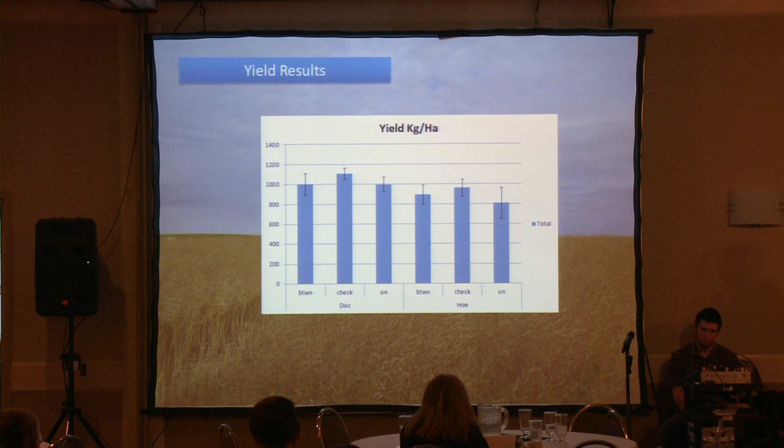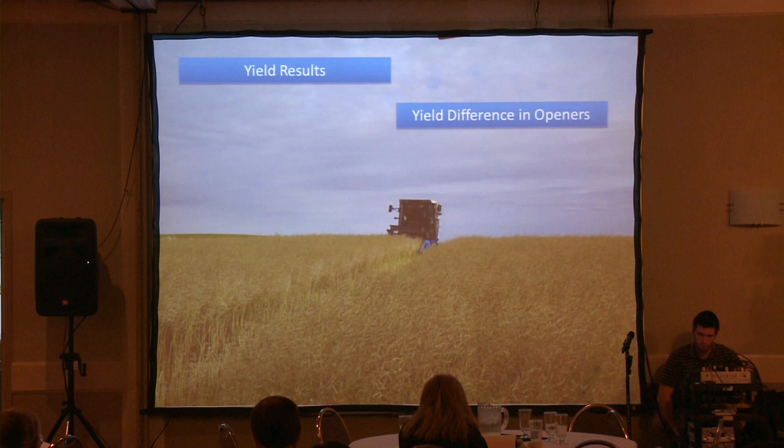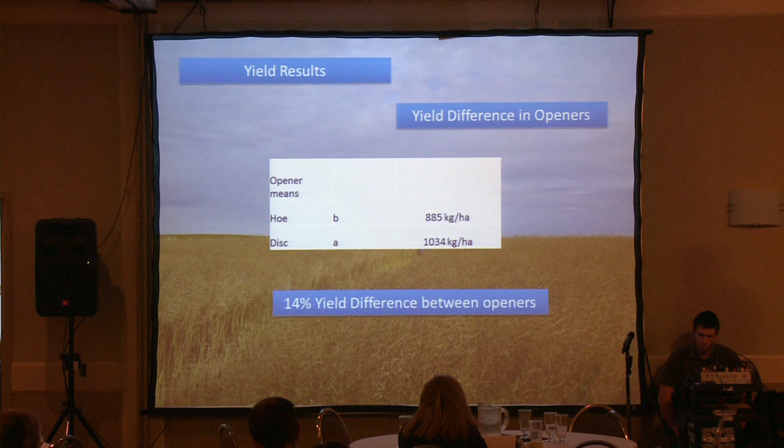Our yield results — looking at that, there's not a huge difference. Yields began to balance out by the end of the season, so there was no difference between on-row and inter-row. But one of the benefits of research is you find out things you're not looking for. In the yield difference between the openers, there's actually a 14% yield difference — the disc opener yielded 14% higher than the hoe opener.